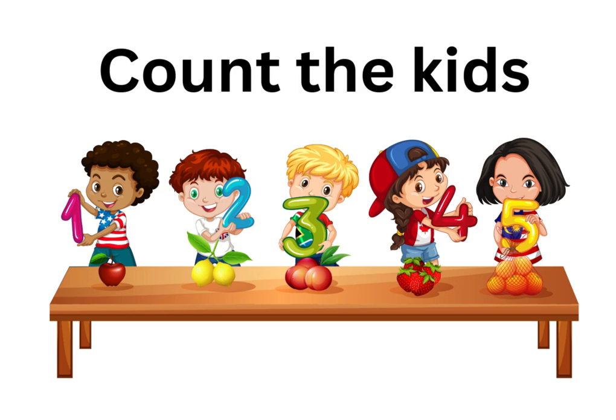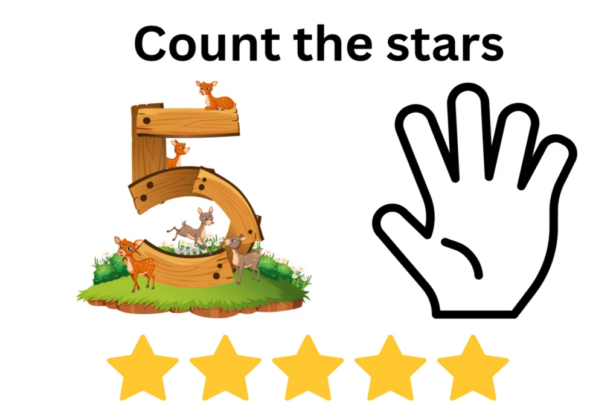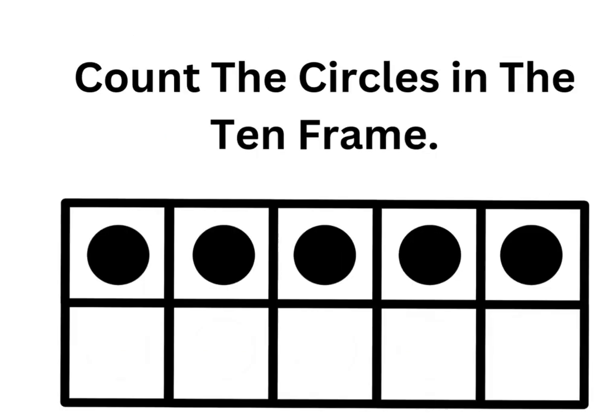Count the kids. Count the stars. Count the circles in the ten frame.